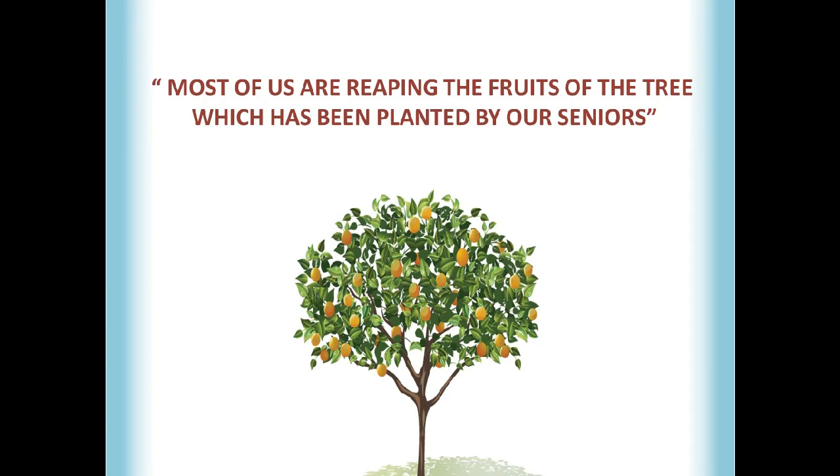I hope this video will be helpful to you all. I would like to quote: most of us are reaping the fruits of the tree which has been planted by our seniors. Thank you very much for watching this video.